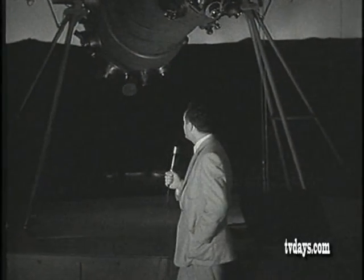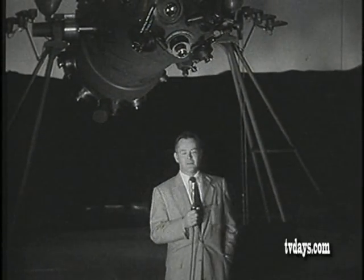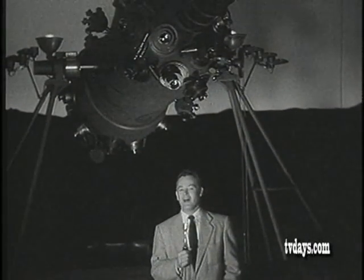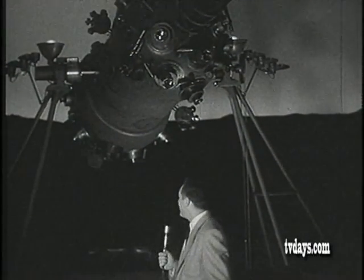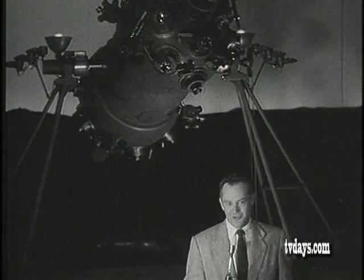This instrument behind us is the planetarium projector. It will duplicate the planets, the sun, the moon, the stars. We're going to find out how it works, just what is inside of it and what it will do to help further man's education.